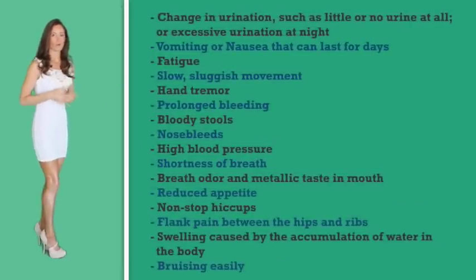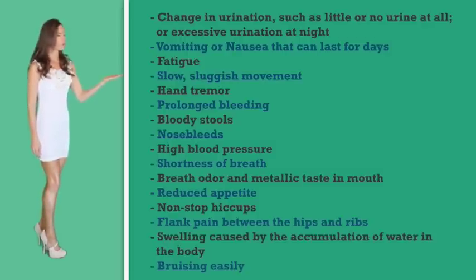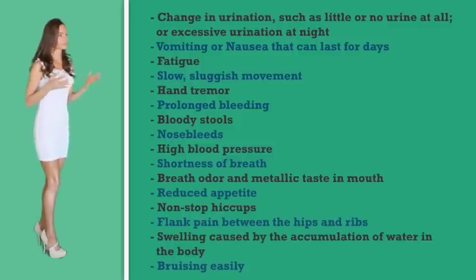Signs and symptoms of acute renal failure may vary depending on the type and site of the dysfunction. In most patients there are no prominent symptoms, but generally signs and symptoms can include changes in urination such as little or no urine at all or excessive urination at night, vomiting or nausea that can last for days, fatigue, slow sluggish movement, hand tremors, prolonged bleeding, bloody stools, nosebleeds, high blood pressure, shortness of breath, breath odor and a metallic taste in the mouth, reduced appetite, non-stop hiccups, flank pain between the hips and the ribs, swelling caused by accumulation of water in the body, bruising easily, and seizures.